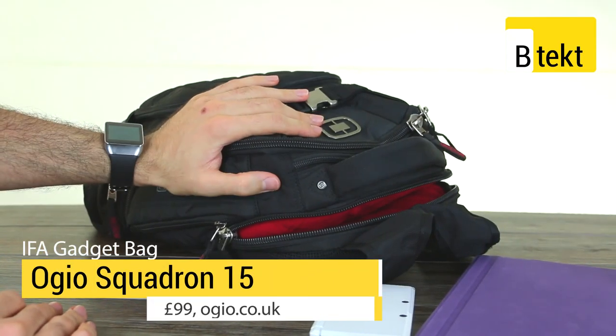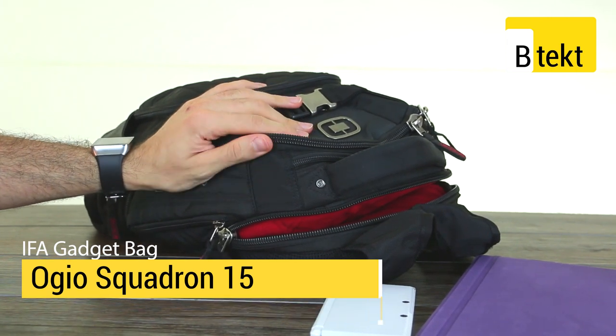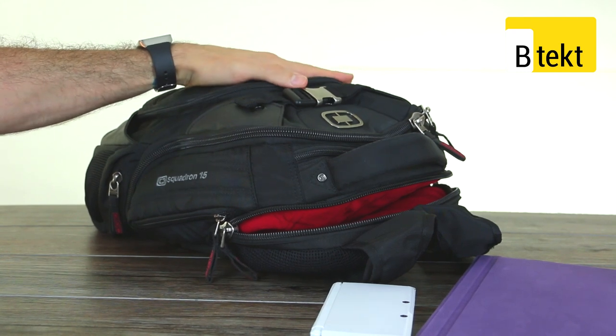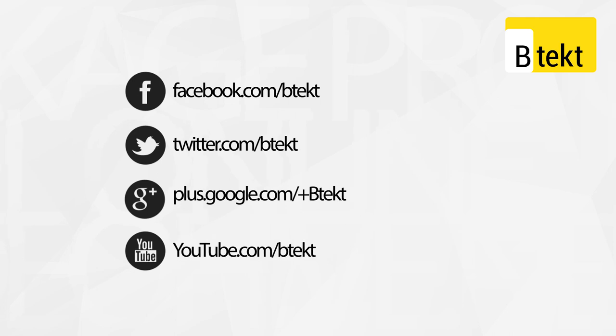It'll also take things like keys. So that's been our gadget bag. The Squadron 15 does a great job of holding it all. We're going to do our very best to make it all work hard for you, bringing you everything from IFA as soon as it happens. Stay tuned, subscribe to BTEC. And if you'd like any of the products we've talked about here or want more information, we'll put everything in the descriptions below linking through to the manufacturer's sites. Thanks for watching.